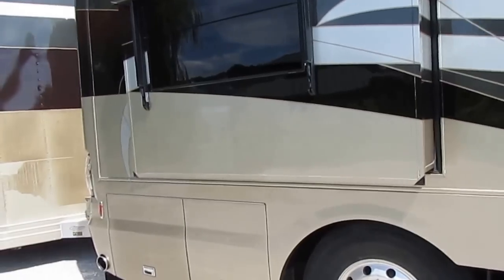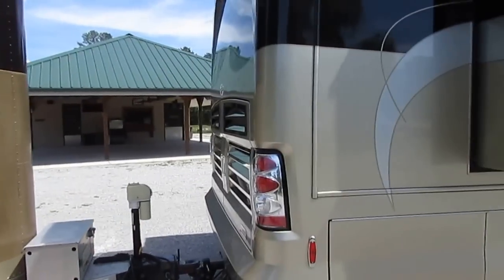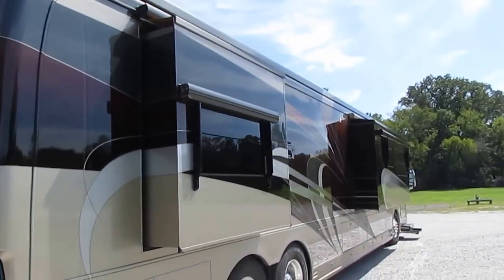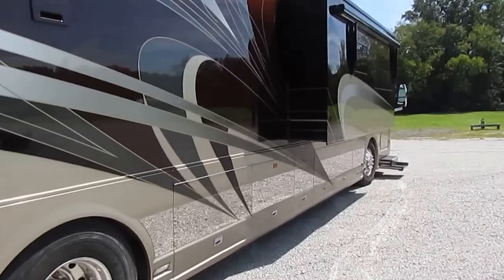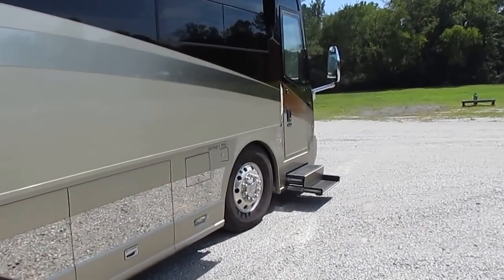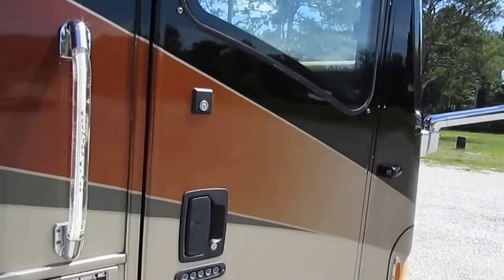That 525 Caterpillar diesel will tow the included 24-foot, 8-and-a-half by 24 Featherlight trailer with a car in it and pull it 75–80 miles an hour no problem. The Dynamax is one of the premier chassis built just for Country Coach. Full pass-through storage with sliding trays, outside TV and freezer, power steps, Alcoa wheels. Now let's take a look inside — that's what everybody's waiting to see.